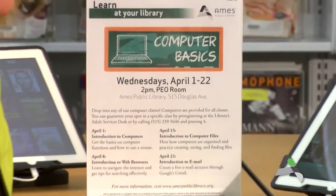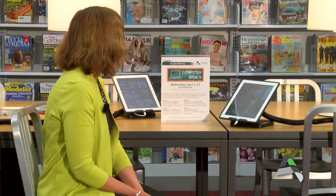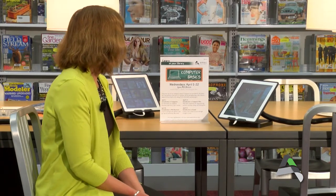Now I've told you about our new laptops for checkout and our new iPads loaded with our Zinio collection. There are also some new programs happening at the library — in April we are returning to computer basics. We're happy to offer a weekly series of computer basics sessions here at the library on Wednesdays in the PEO room on the second floor. A library staff member will take you through basic computer training beginning Wednesday April 1st — introduction to computers; April 8th, introduction to web browsers; April 15th, introduction to computer files; and April 22nd, introduction to email.